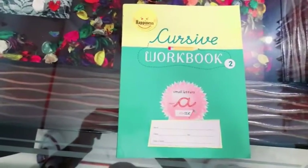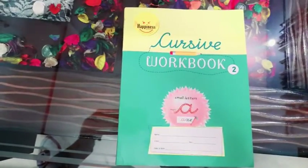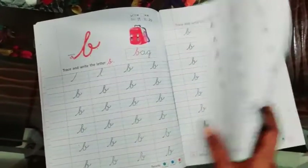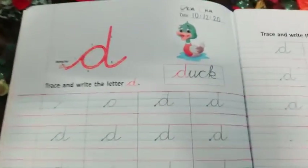Now students, please take out your cursive workbook. In the cursive workbook, we are going to do the next letter, which is cursive D. Which letter is this? Cursive D.